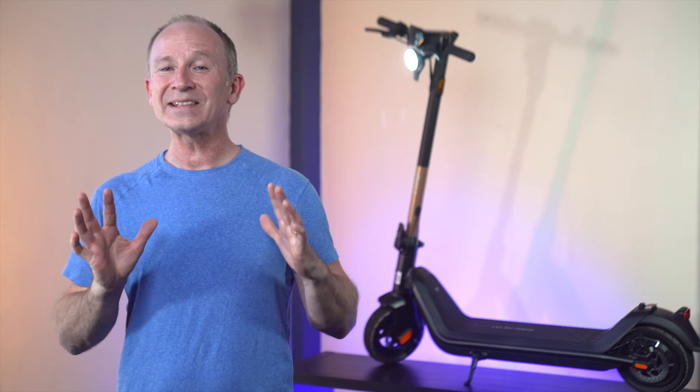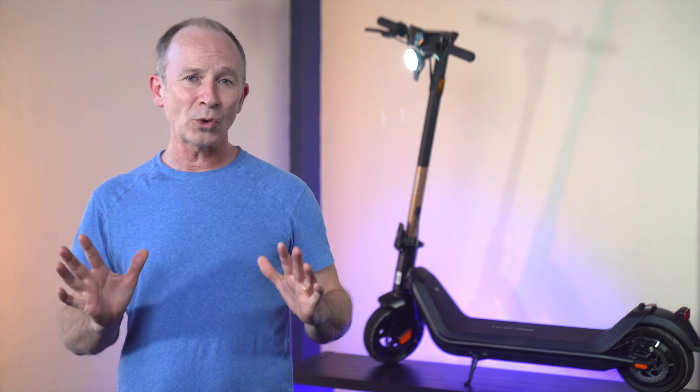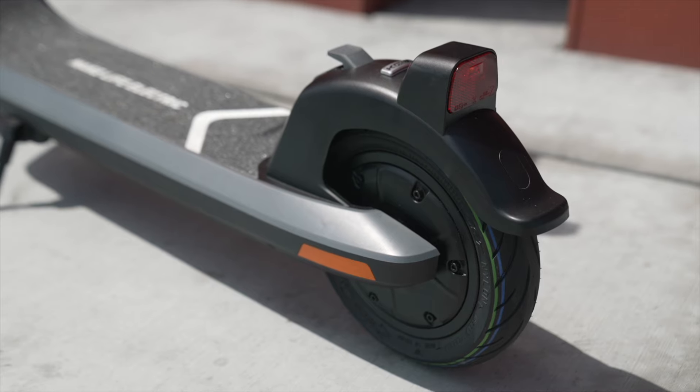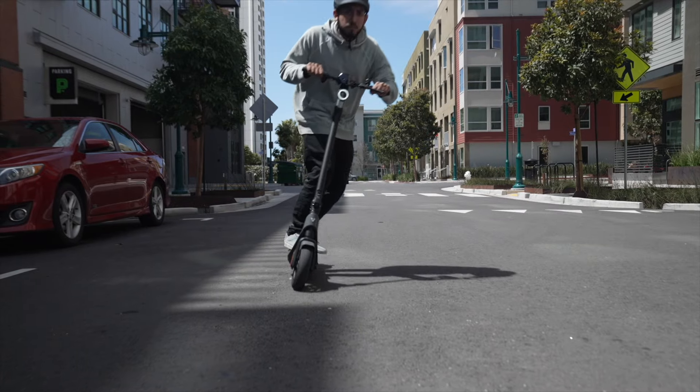Confusingly, the KQi2 Pro has the same power, same battery size, and same top speed as the lower model KQi3 Sport, but costs less and has 10-inch tires. So we're going to focus on the two we think are the best value — the KQi3 Pro and KQi2 Pro — both of which are great commuters.